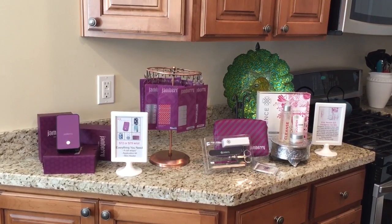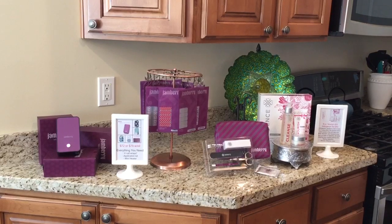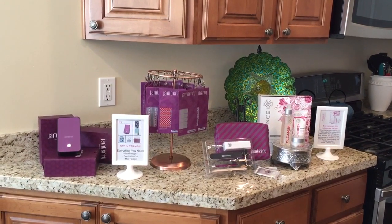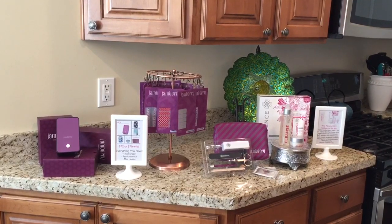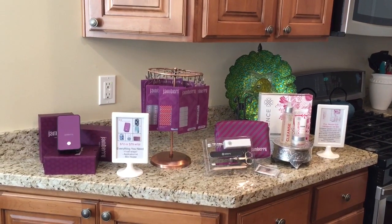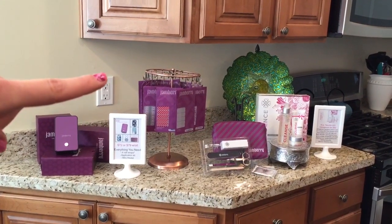I have some area in the house that I have kind of set up with some of the products. I sell the Everything You Need kit, which is over here — that's the four wraps where you get the heater and the application kit with a slight discount. So that's what I have over here. I have an image of that, I have my heater out, and I have some cash and carry wraps over here on the carousel.